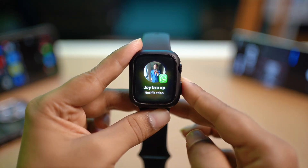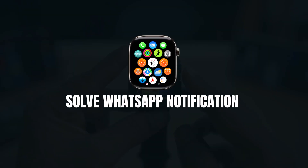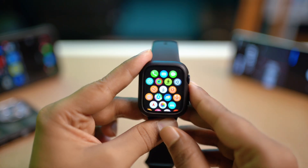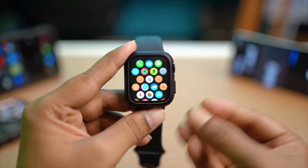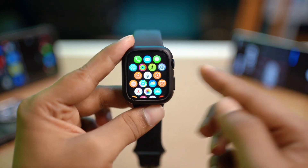Hello there. Are you facing a problem receiving WhatsApp notifications on your Apple Watch? If the answer is yes, don't worry. In today's video, I'll show you guys how to solve the problem of WhatsApp notifications not coming or showing on the Apple Watch.